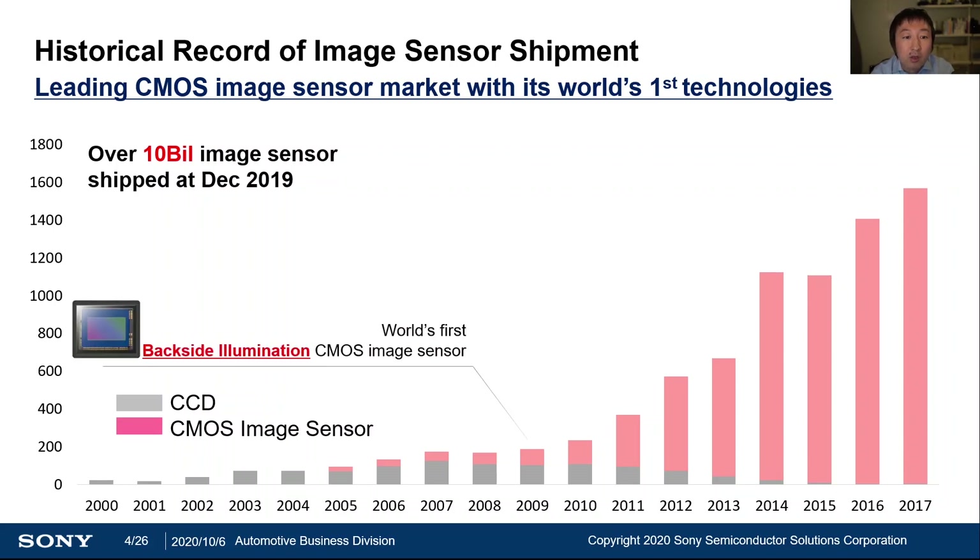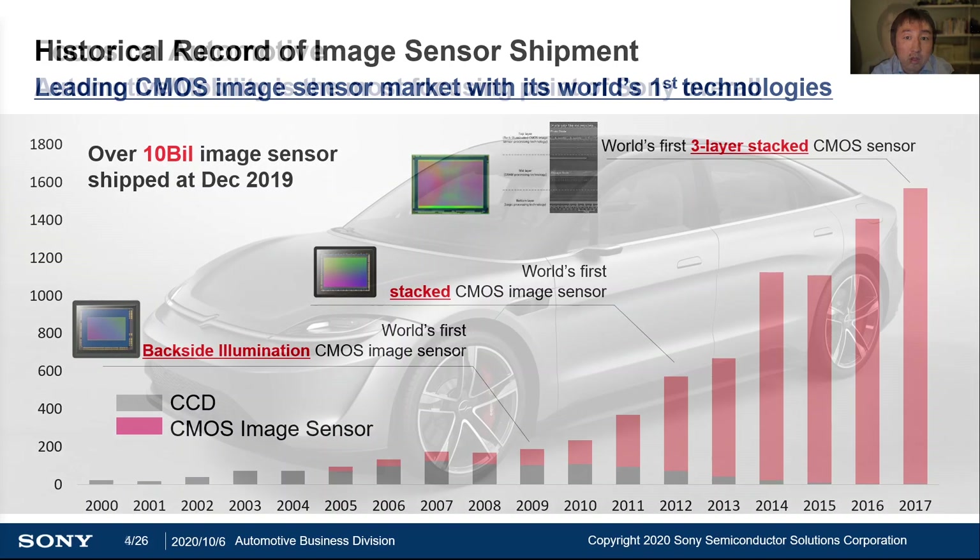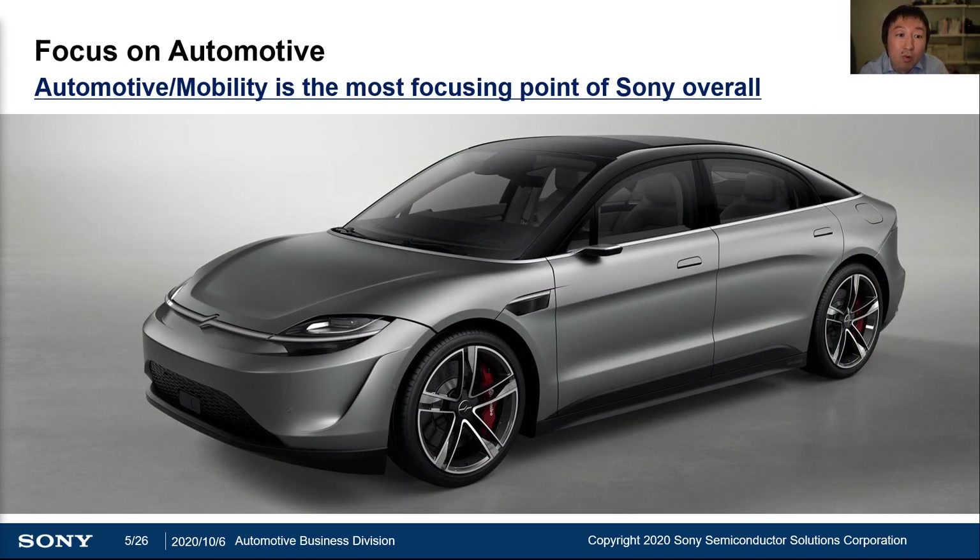During this history, we firstly commercialized the backside illumination CMOS image sensor, firstly commercialized the stacked image sensor, and firstly commercialized the 3-layer stacked sensor, respectively. And now, we are focusing on automotive. As you may know, in this year's CES, our CEO announced the Vision S car. This shows our commitment to the automotive industry.